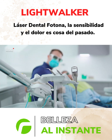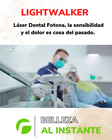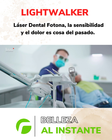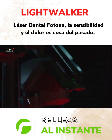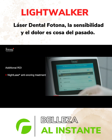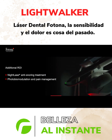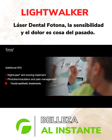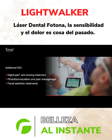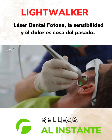Lightwalker lasers are designed for all forward-thinking professionals who wish to upgrade their daily dental experience with new treatment possibilities that only the latest laser technology can offer. Non-invasive, simple, and effective NightLase anti-snoring treatment, photobiomodulation and pain management, and many popular facial aesthetic treatments can draw a completely new clientele to your dental practice.